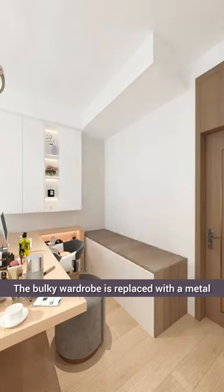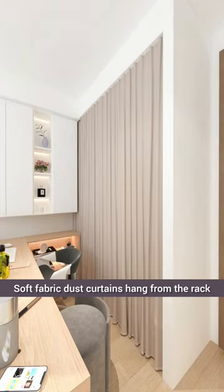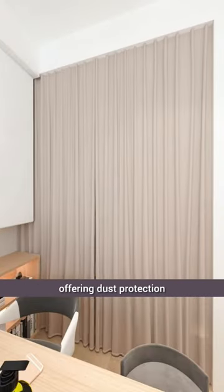The bulky wardrobe is replaced with a metal mesh rack for more flexible and spacious clothing storage. Soft fabric dust curtains hang from the rack, offering dust protection.